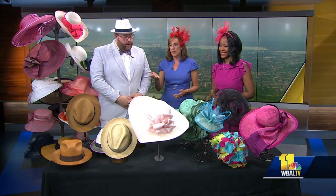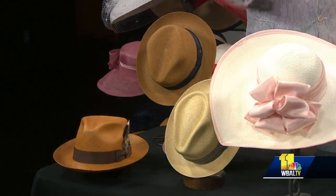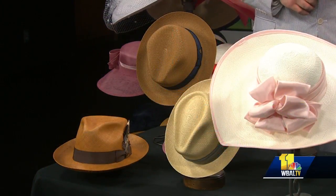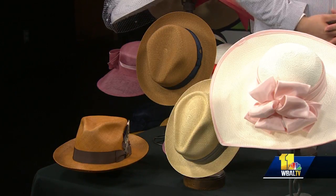We don't want to leave the guys out — there are a lot of options for men. We have an incredible selection with styles from Stetson and Biltmore that you won't find anywhere else. Guys, you don't look dressed until you have a hat. We have something for everyone, including lightweight styles so you can find something comfortable for the day.